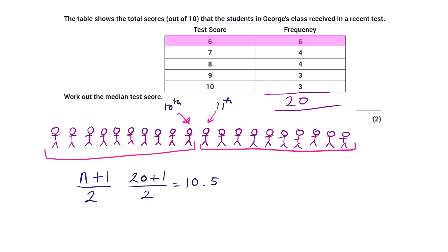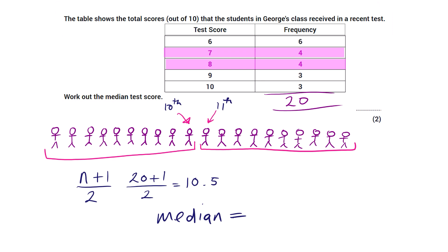We need to find the scores of the tenth and eleventh person. The first six people scored 6, then the next four — up to the tenth person — scored 7. The eleventh person is in the next group and scored 8. So the tenth person scored 7 and the eleventh scored 8. The median is the midpoint of 7 and 8. Seven and eight add to 15, divided by 2 gives 7.5. So the median is 7.5, even though no one actually scored 7.5.